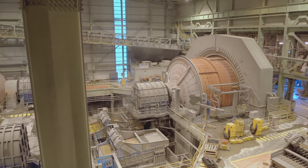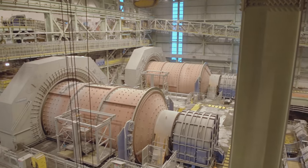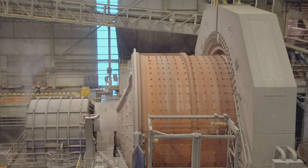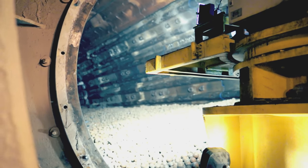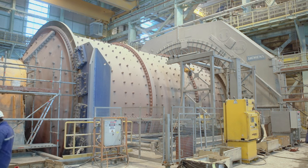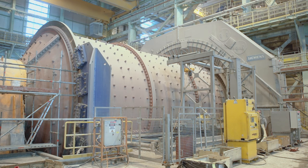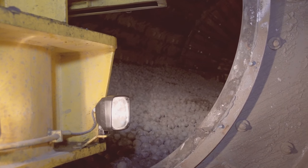On the other hand, the gearless drives of the Confluencia plant are an innovative solution to reduce the mill's maintenance time. The frozen charge shaker, developed by Siemens, allows frozen or cemented charges to be released in a quick, safe, and controlled manner, hence avoiding manual loosening activities.